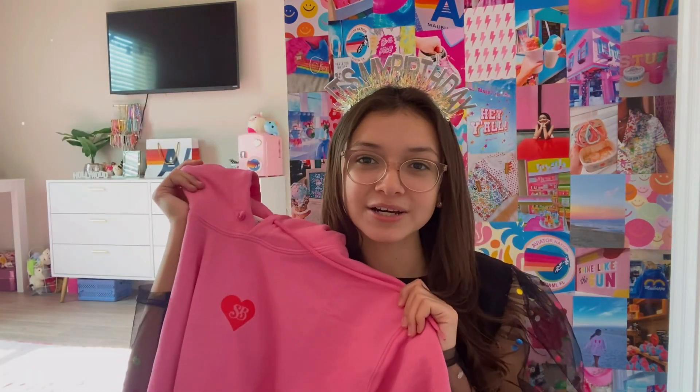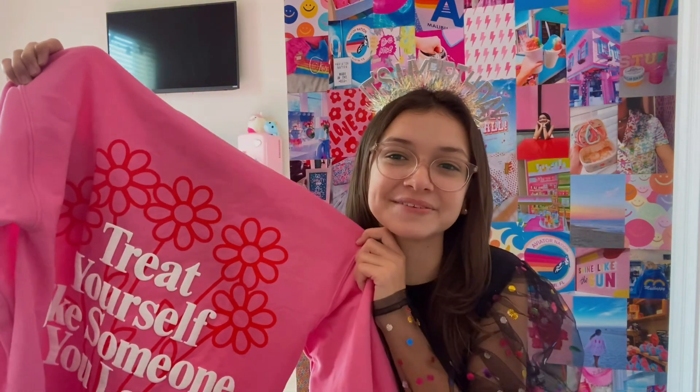I also got this disco ball cup. I got the 'Something Bigger' hoodie from Spencer Barbosa — on the back it says 'Treat yourself like someone you love.' I also got this super cute little corgi plush — I love corgis, they're my favorite dog. And that's everything that I got for my birthday! Thank you guys so much for watching and I'll see you guys next time, bye!